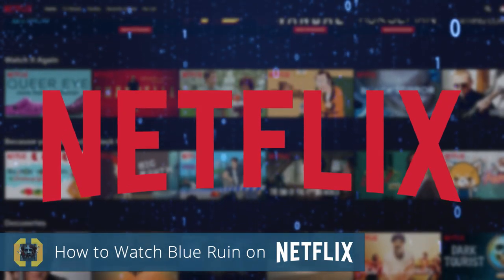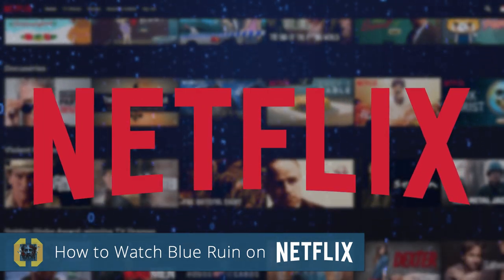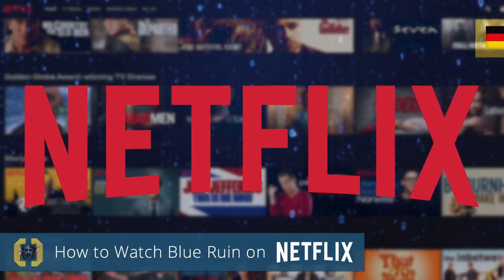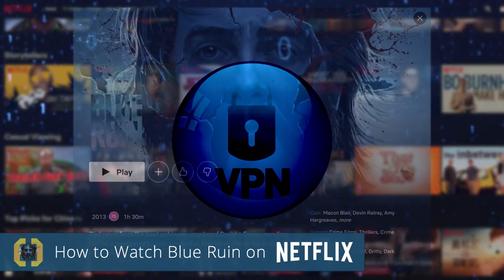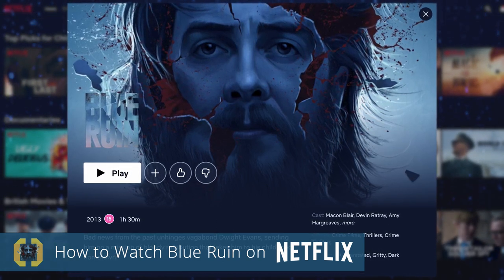Did you know that many of the movies and TV shows on Netflix are only available in certain countries? For example, a Netflix subscriber in Germany has access to nearly 25% less content than a subscriber in the UK. However, with the help of a virtual private network, or VPN, you can unlock this show and thousands of others that aren't available in your region, all using your existing subscription.